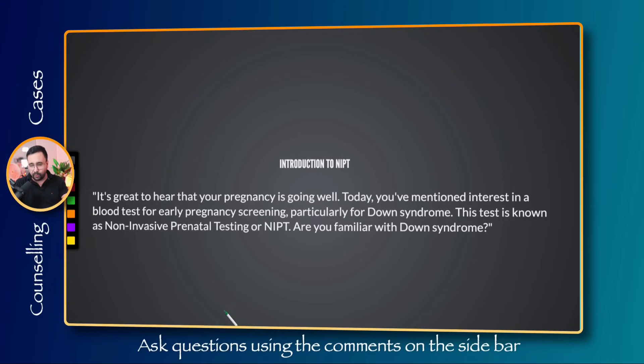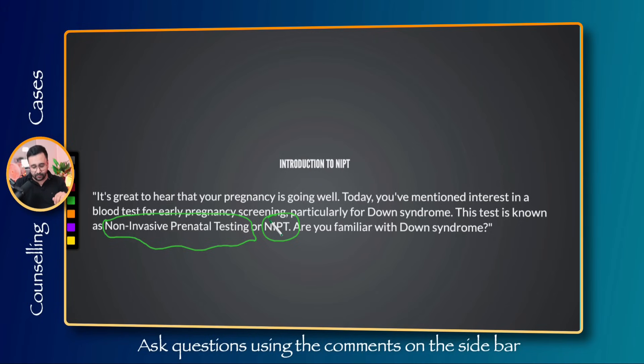To start the case, acknowledge that the mother is interested in learning about NIPT. You can say: 'It's great to hear that your pregnancy is going well. Today you've mentioned interest in a blood test for early pregnancy screening, particularly for Down syndrome. This test is known as non-invasive prenatal testing, or NIPT.' Introduce the full form first so you can use 'NIPT' as shorthand afterward. Then ask: 'Are you familiar with Down syndrome?' before discussing the screening procedure.